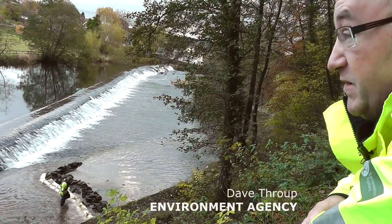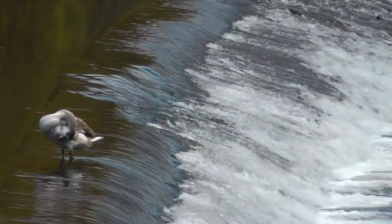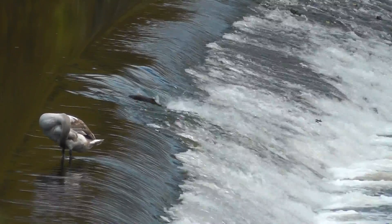Getting over the top of the weir will be no real problem to them in normal flows, but this year, because it's so low, you can see they've almost got a five, six foot jump, which is too much for them.